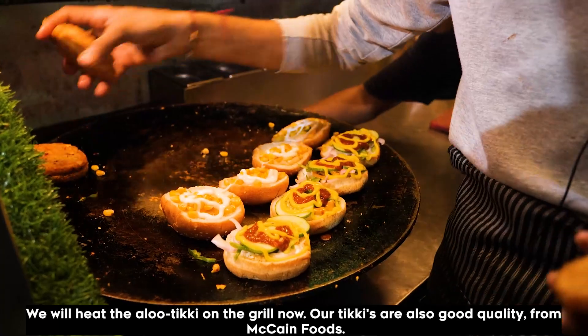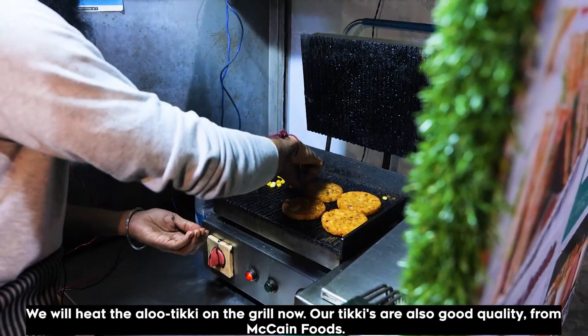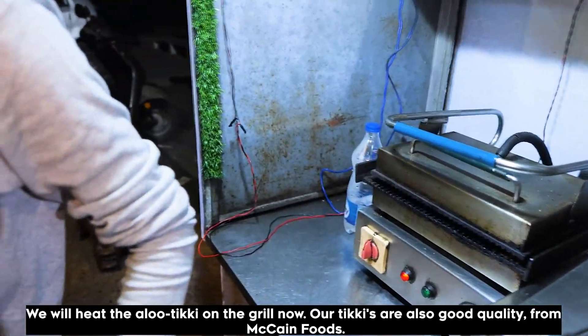I will try to make a good product. I have made a whole lot of ingredients. It's a good quality product.